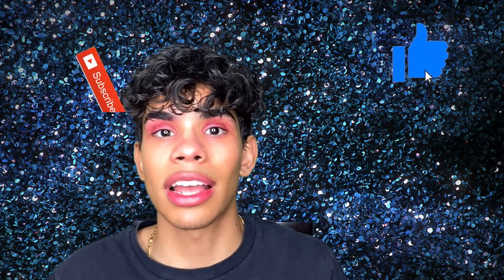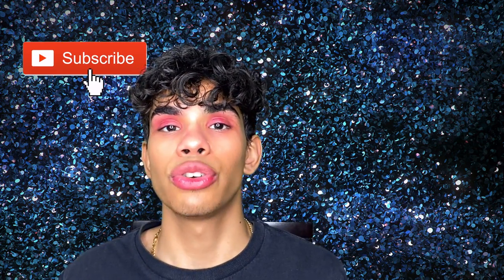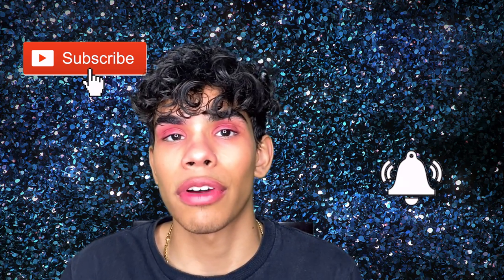Make sure you guys leave a comment down below what you think about this video, hit that thumbs up button for the YouTube algorithm, and don't forget to hit that subscribe button if you're not subscribed to my channel already. Hit that post notification icon so you're notified every single time I drop a brand new video.